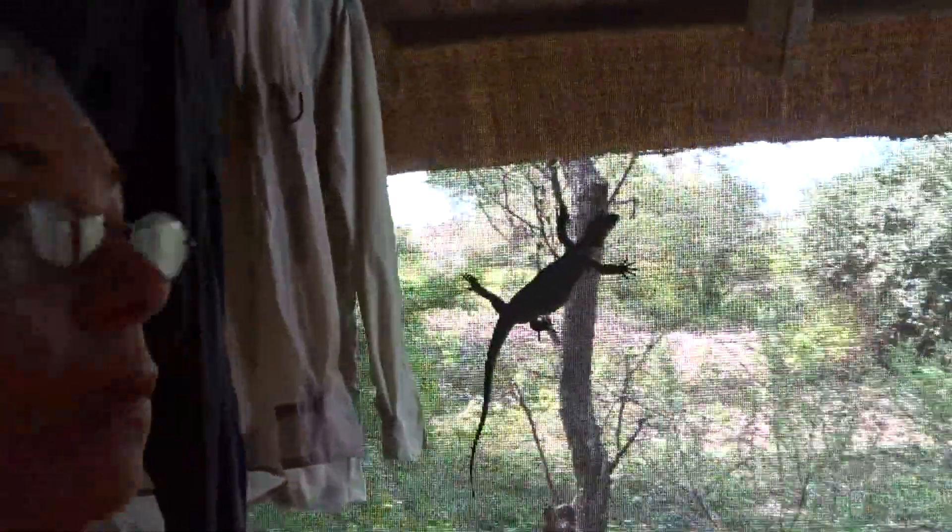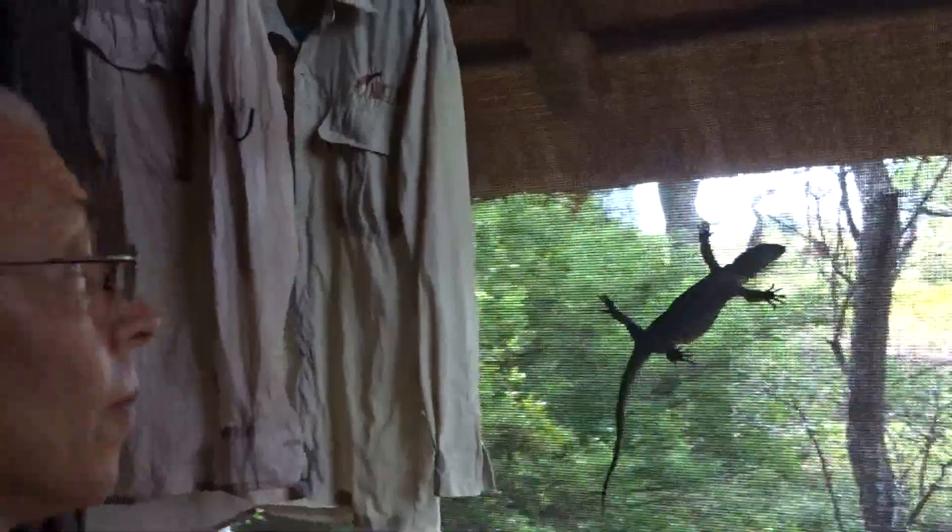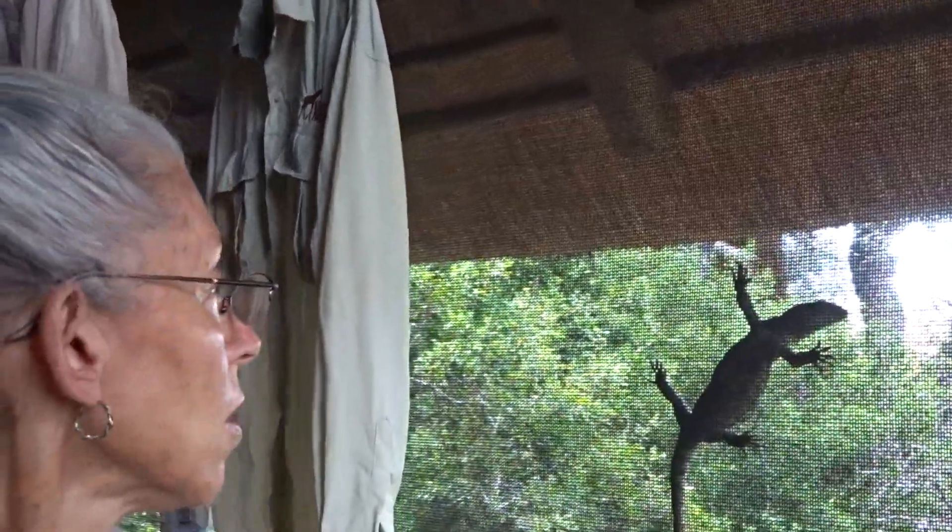Right behind me here is our resident rock monitor. He's a teenager — he's about the size of the tail of the one that was here before. But here he is, just climbing along the outside of our tent. A little critter here who shares this place with us. And he's either been busy or it's been windy — all kinds of debris on here that wasn't here before we had our class.